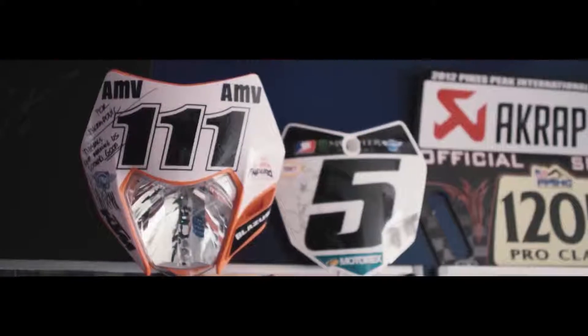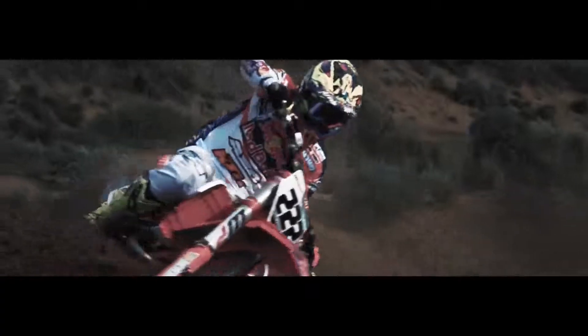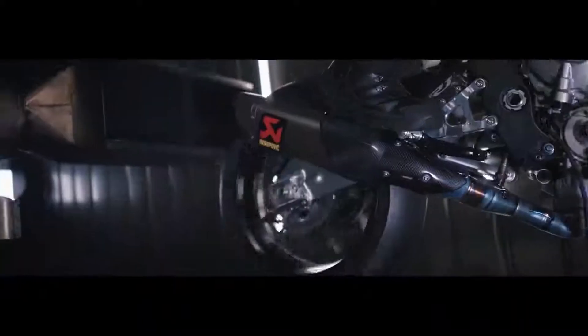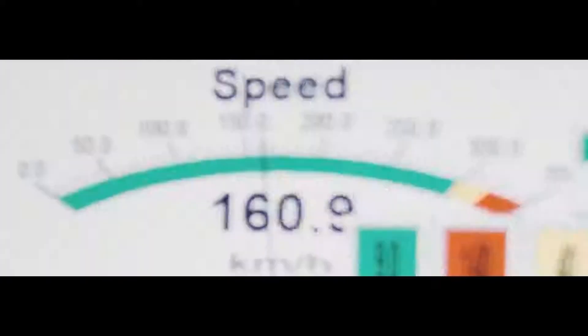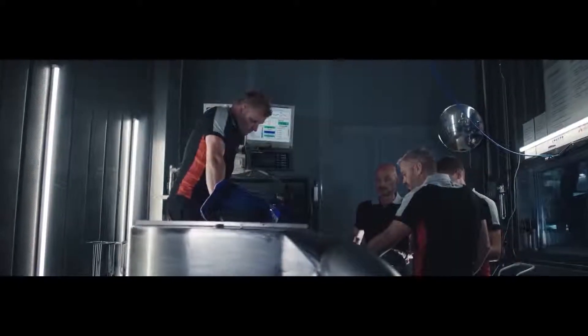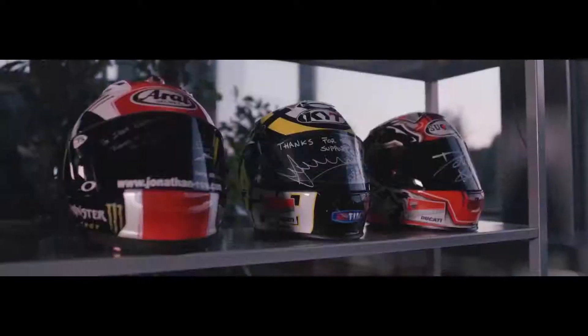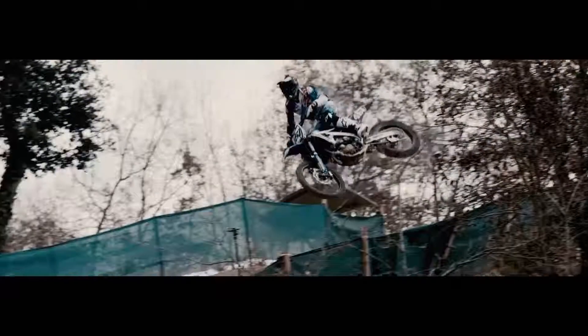Racing. This is where everything has started, and it is still deeply ingrained in Akrapovic's DNA. Our racing department is always working on unique and innovative solutions, improving the throttle control, extracting additional power and reducing weight. We offer technical support for more than 50 teams which are racing in different world championships around the world.